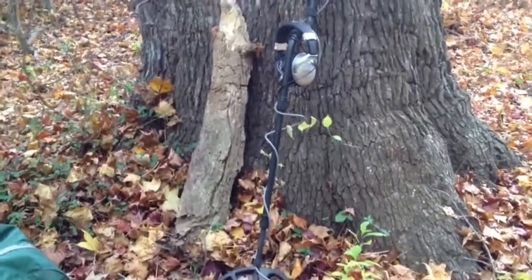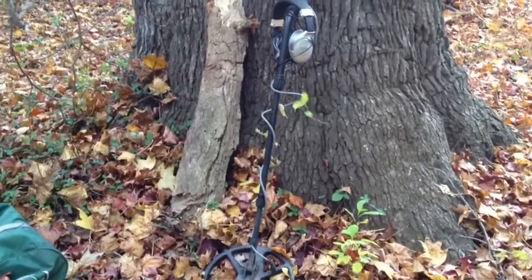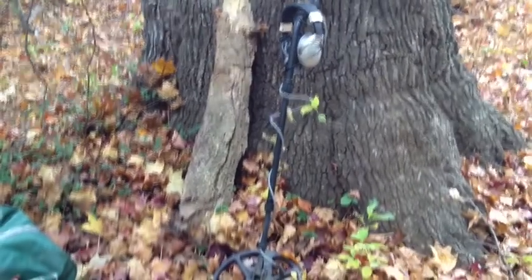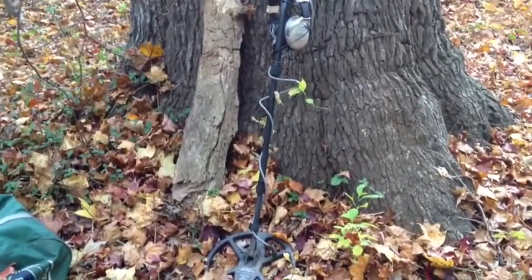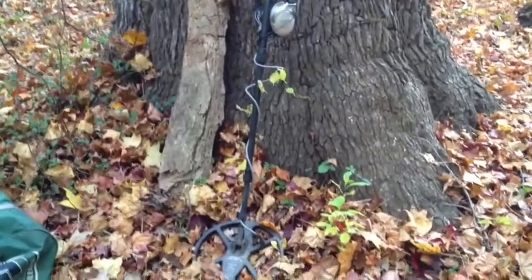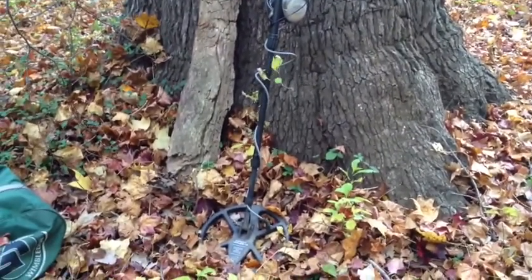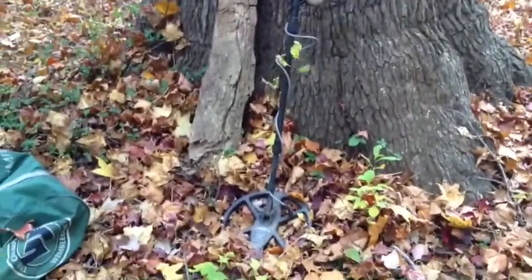I decided to go back to the trenches today. I hadn't been here since early summer, and it's cleared out quite a bit. This is the tree that I first started out back about 11 or 12 years ago, or actually about 1997. I found a bit — 11 bullets the first day I hunted around this tree, and since then I've been pounding the heck out of it.